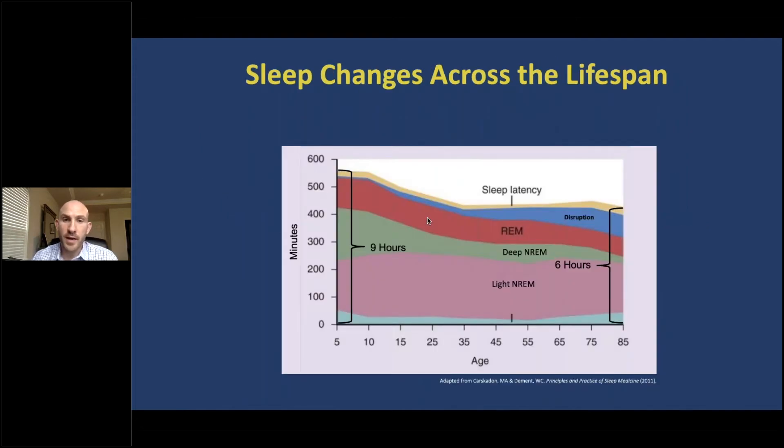Sleep changes across the lifespan, and it's not just sleep duration that changes, but sleep quality also changes with age. In this figure, age is at the bottom and time in minutes is on the left-hand side. Each layer of the graph represents a different aspect of sleep. Of note are the significant increases in sleep disruption, shown in blue, and decreases in REM sleep, shown in red, and deep non-REM sleep, shown in green. Additionally, although older adults need just as much sleep as younger individuals, they tend to sleep less at night.